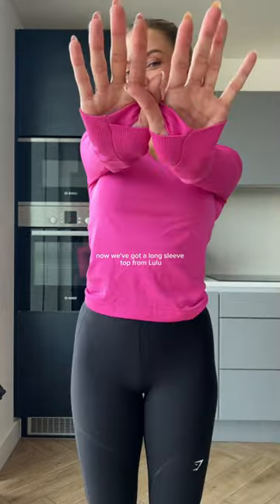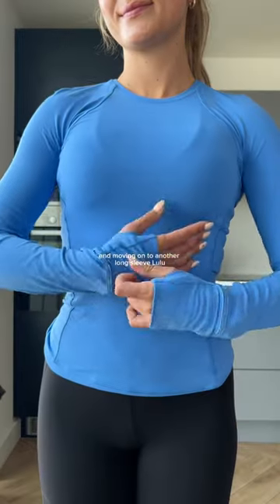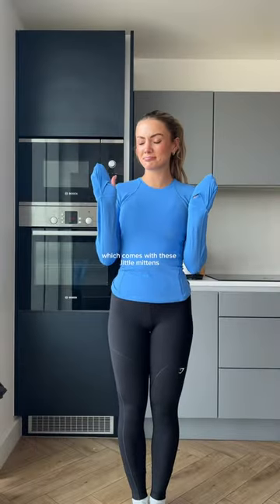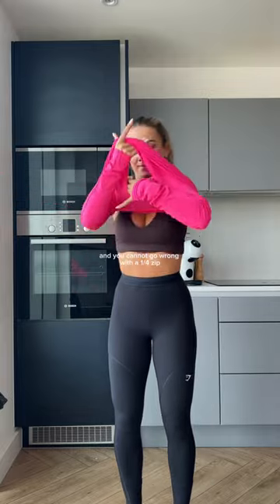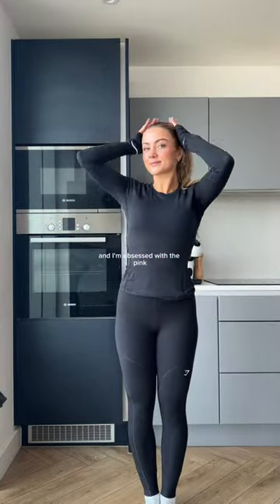Now we've got a long sleeve top from Lulu — this comes in so many colours. Moving on to another long sleeve Lulu which comes with these little mittens so your hands don't get cold — it's so cute. The Gymshark Vital Seamless range has these two tops which I love. And you cannot go wrong with a quarter zip; this one is from Gymshark and I'm obsessed with the pink.